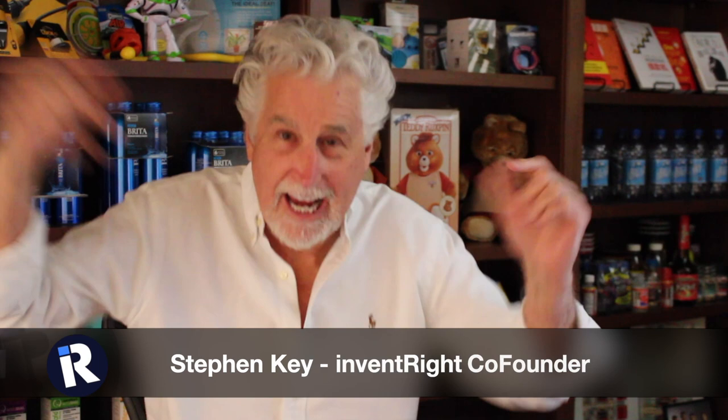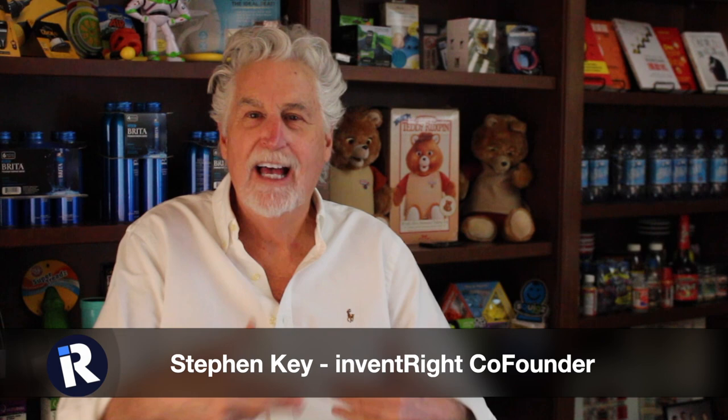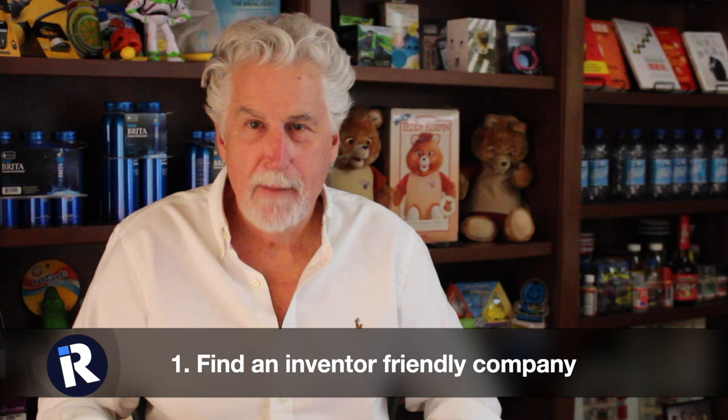Okay everybody, Steven Keys here, and I'm back. Today I want to talk about what is the best way to sell your idea to a company. Number one, the best way: make sure you're finding companies that want to work with inventors — companies that are inventor friendly. That's really the first step: find those companies that embrace open innovation.